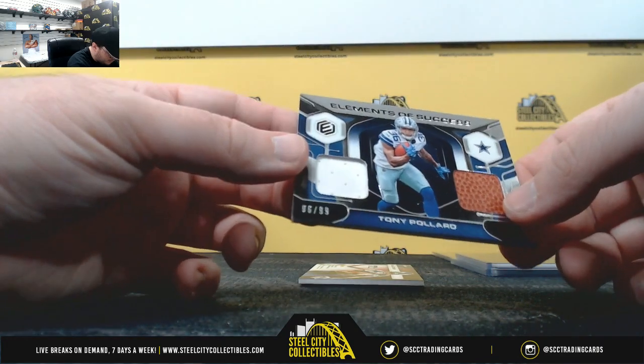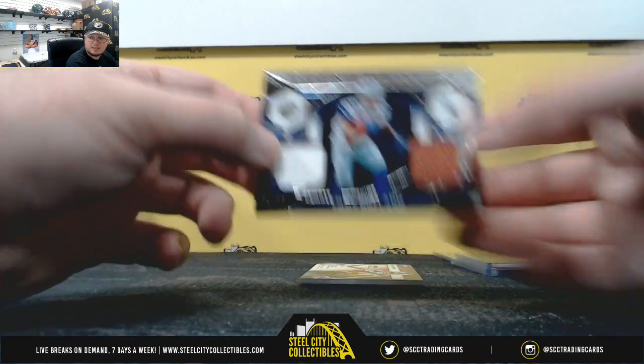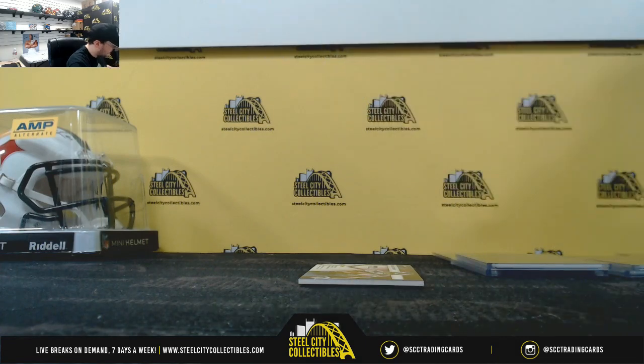Elements of Success — Tony Pollard, 96 of 99. Number six again, David C.